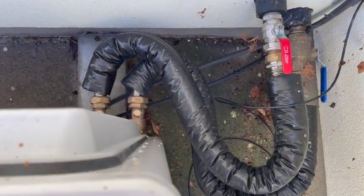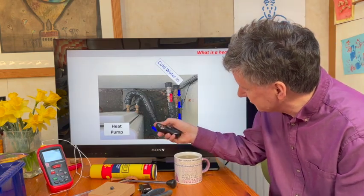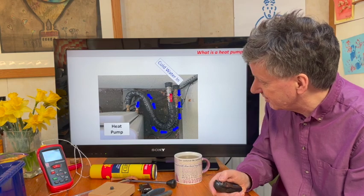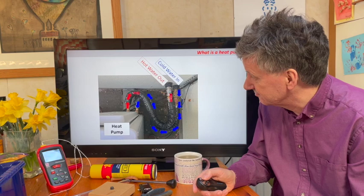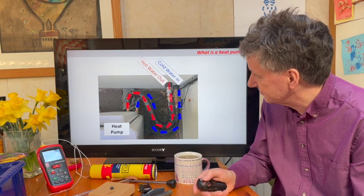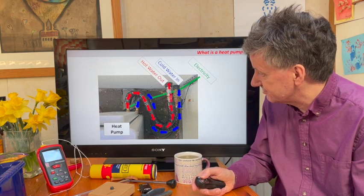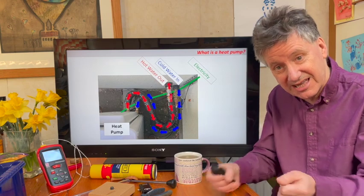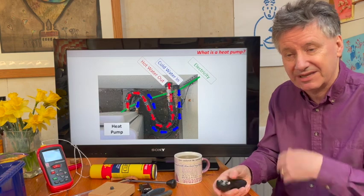There are three connections to it. When we were outside you may have seen these three connections. Cold water flows into it — you can see the cold water flows around this pipe, it's got insulation on it and goes into the pump. The pump works its engineering magic and out comes hot water, which flows back into the house. It's all powered by electricity. So there are just three connections: electricity in to give it power, cold water in, and hot water comes out. That's how it works.